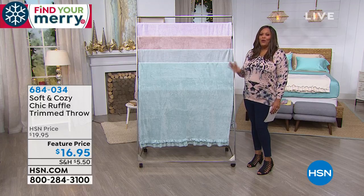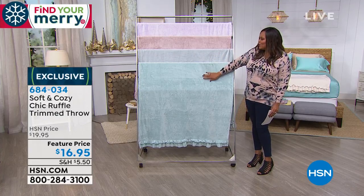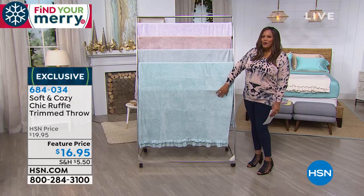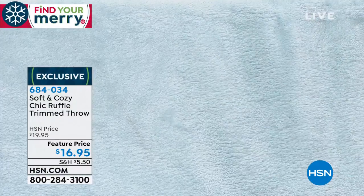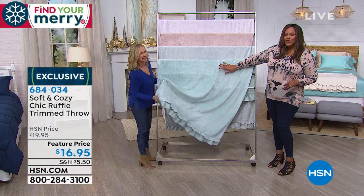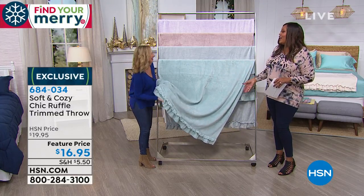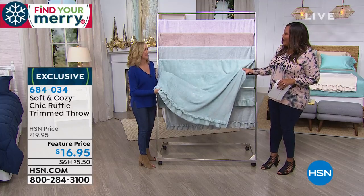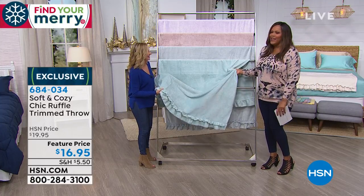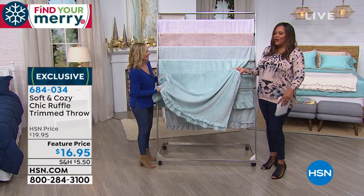Now let's talk about getting cozy and cuddly — something very soft and luxurious. These are really pretty; I haven't done this presentation so I'm going to bring in Ellen Bunner. These are gorgeous colors. This is your soft and cozy chic ruffle trim throw. You can throw this over the couch, over a chair, throw it over yourself and cuddle like crazy. This is so cuddly — I'm in awe of how soft this is.